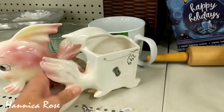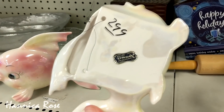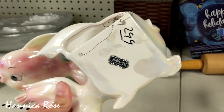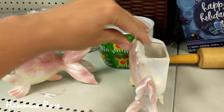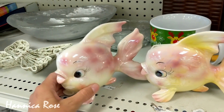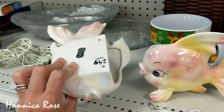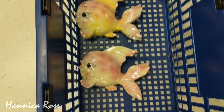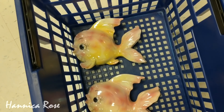These vintage fish planters are adorable — so cute, and they have like a pearlescent finish on them. They are just so adorable. I don't know if I want them, but I'm going to put them in my cart for now in case I decide that I do.